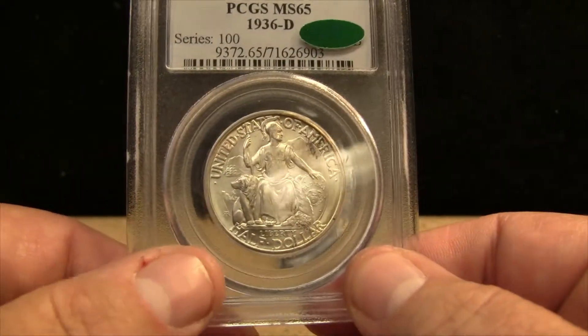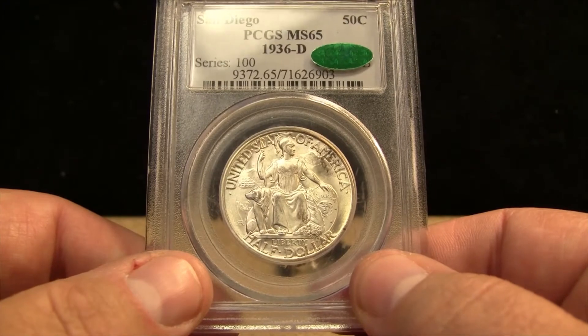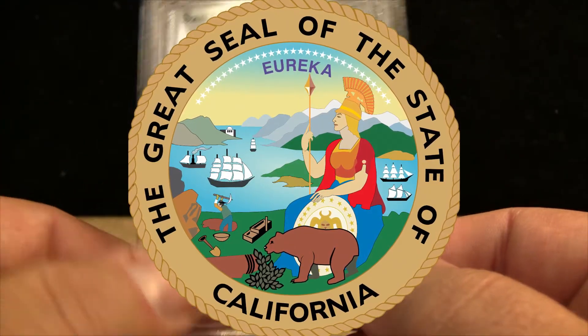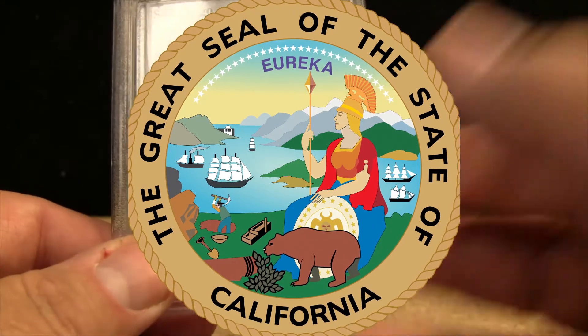Minerva is the Roman goddess of wisdom, justice, law, and strategy. But interestingly, if I show you the great seal of the state of California, there they're depicting Athena. Athena is the Greek version and Minerva is the Roman version of the same person, essentially.